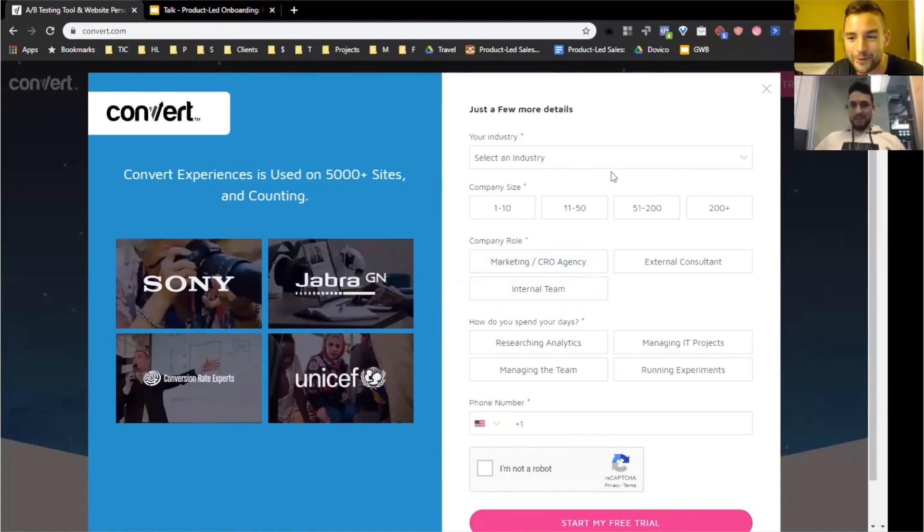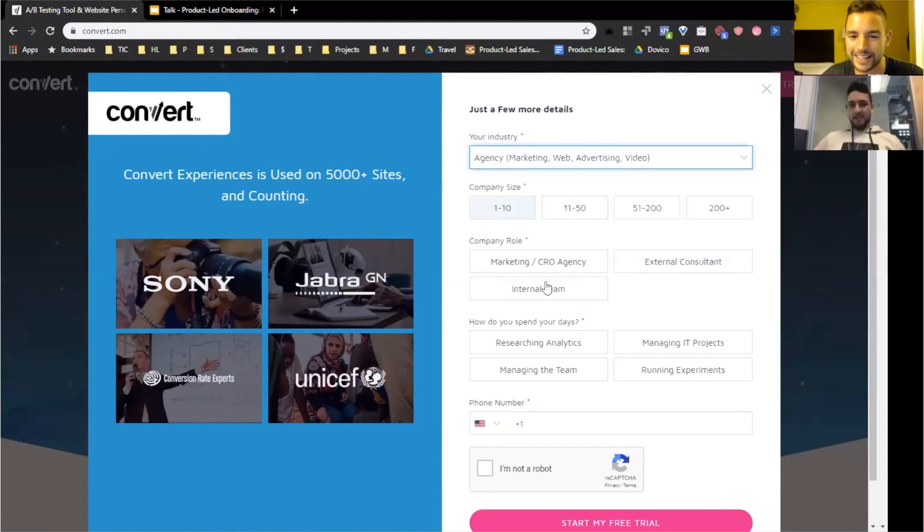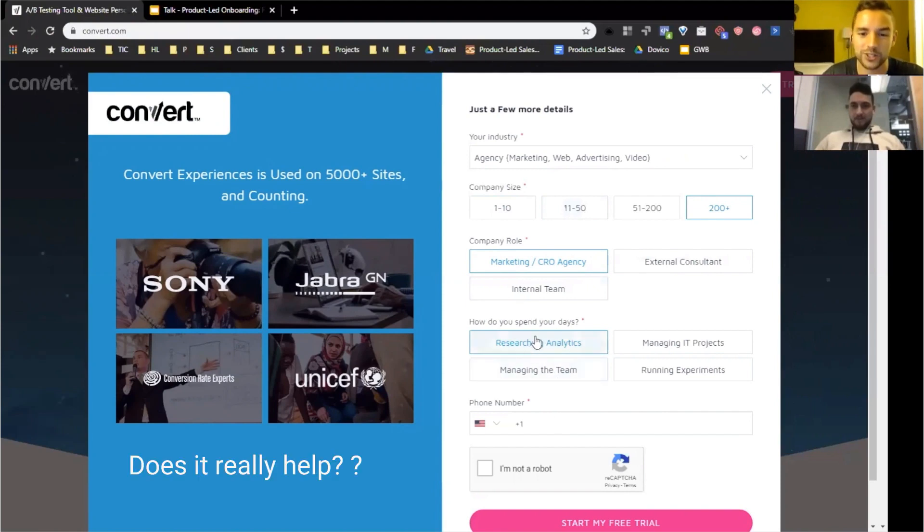I really dislike these empty forms. I know why they're asking — industry, company size, company role — but the thing I always ask myself is: is this just being used to qualify me, or is this actually going to help you help me? When Azar and I went through Notion and selected 'agency' or 'marketing,' they pulled that information into the product and all the templates we saw were specific to that. There's no harm in having extra steps, but let's actually use that information to help the user, not just qualify them.